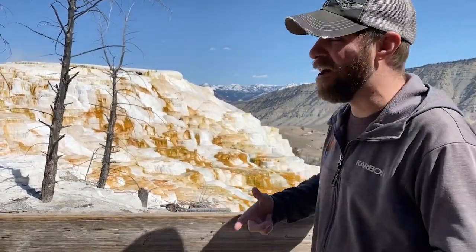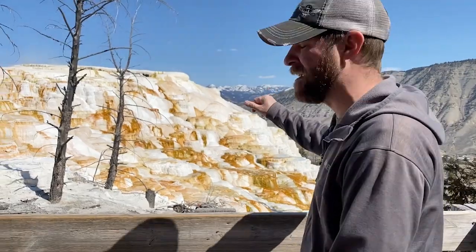Hey guys, I'm Jeff the Nature Guy, and today I am in Yellowstone National Park. It's a beautiful day and I want to talk about what we're looking at behind me here. Oh my gosh, incredibly beautiful and what a unique environment.